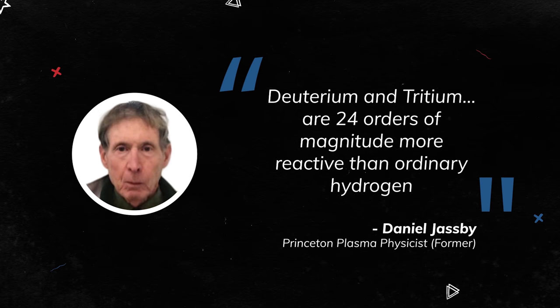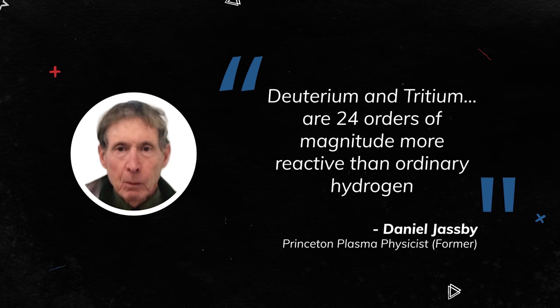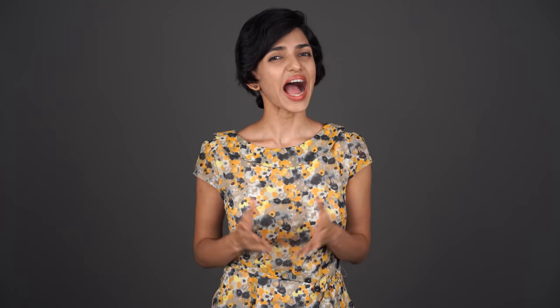On Earth, it's a different matter. Even though we use hydrogen isotopes that are many orders of magnitude more reactive than vanilla hydrogen, we still need extreme temperatures to overcome the coulombic barrier. How extreme? 100 million degrees.